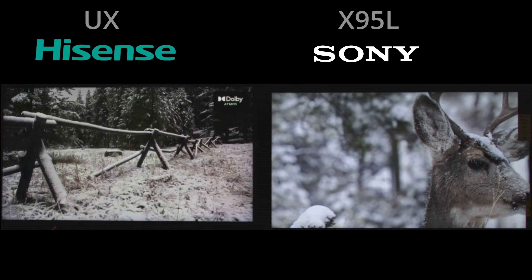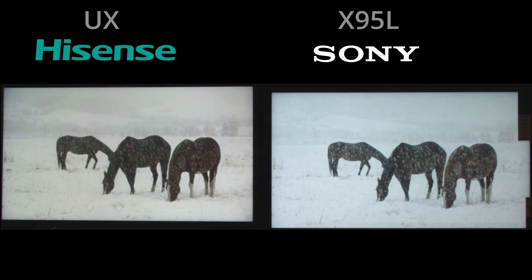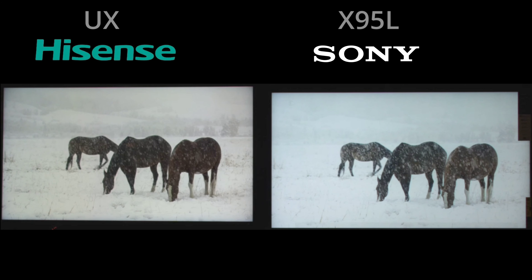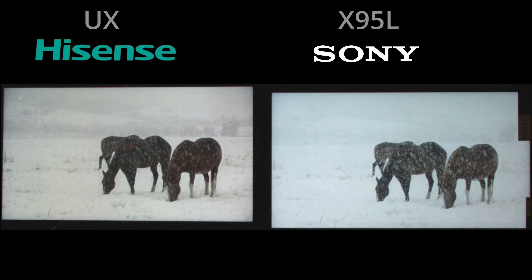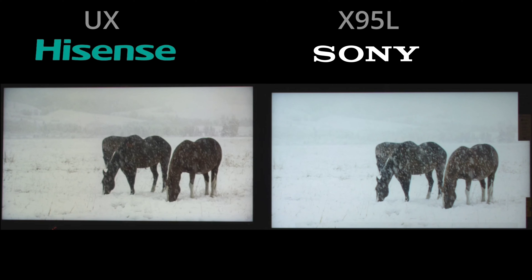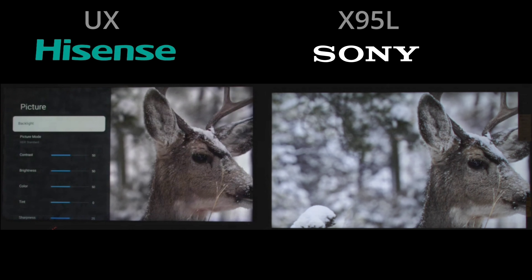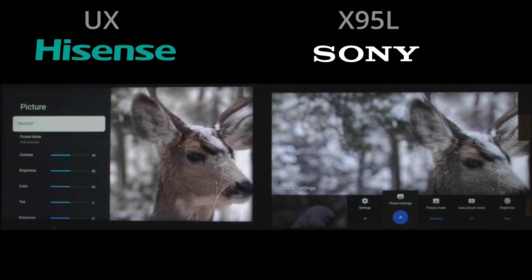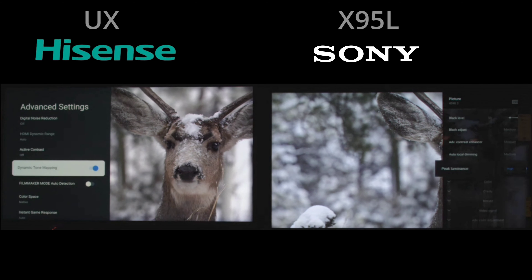Thank you so much for joining me for this comparison of the Hisense UX at 85 inches versus the Sony X95L, also 85 inches. This was filmed at the Value Electronics King of TV Shootout in 2023, at the tail end of the competition. I regrettably wanted to spend much more time with these TVs and get more of them on camera, as setting these two monsters up next to each other is rather difficult. You're seeing me go through the presets, trying to match them up as closely as I can with what little time we had.